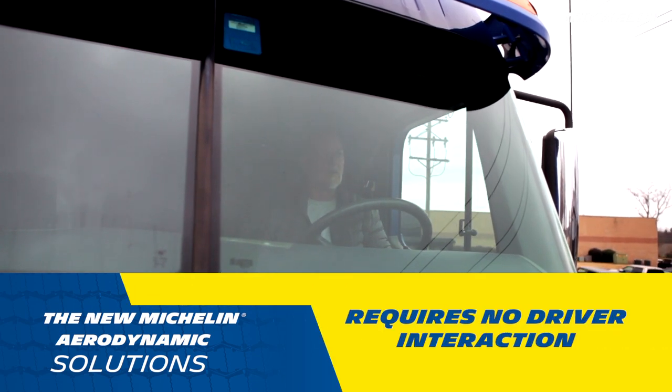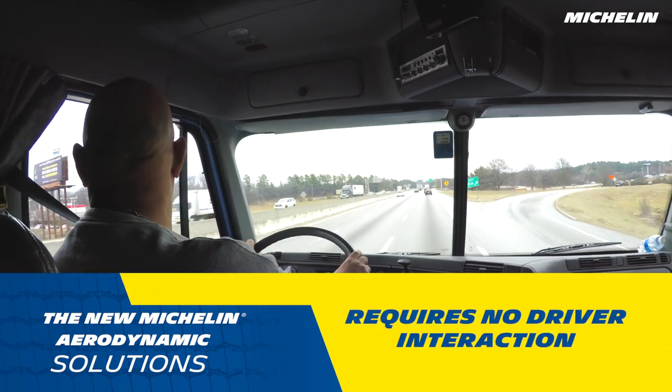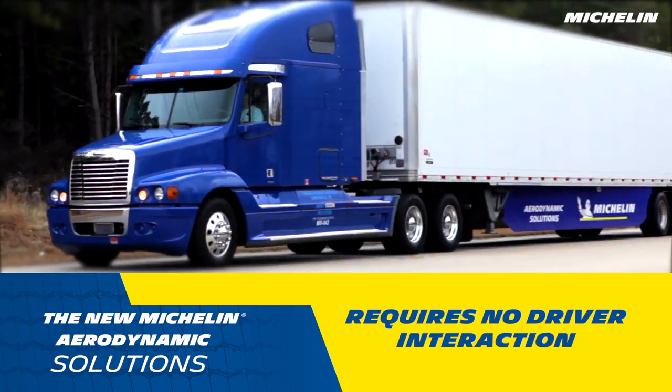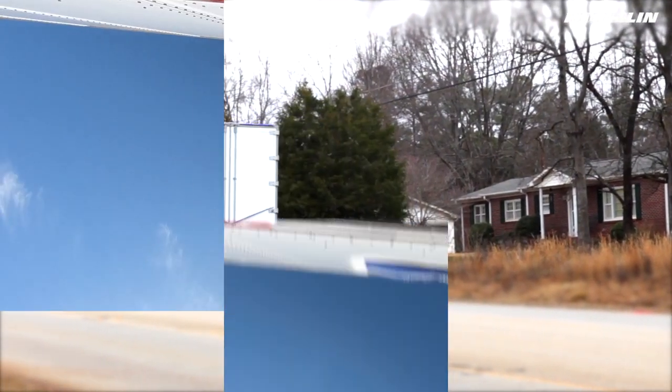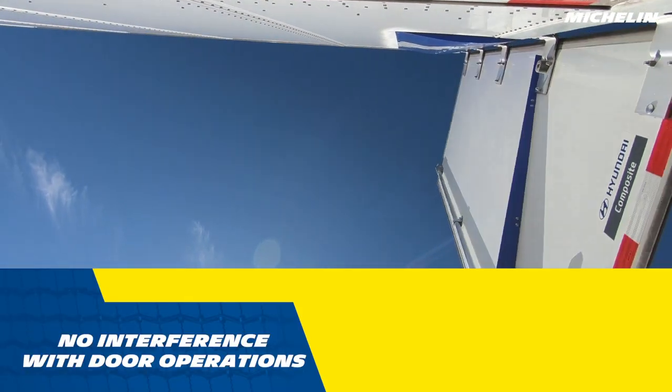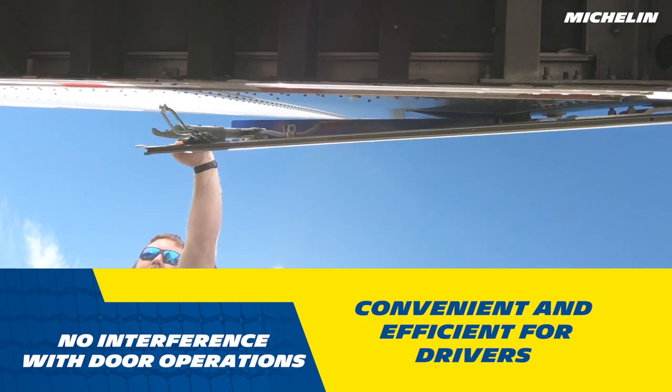Unlike competitor components, the Energy Guard kit requires no driver interaction at all. Once installed, it's always working, whereas competitor tails frequently require the driver to get out and deploy or collapse them. The installation will not interfere with door operations, making it convenient and efficient for drivers.